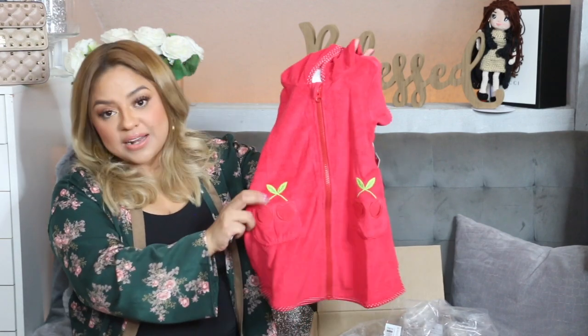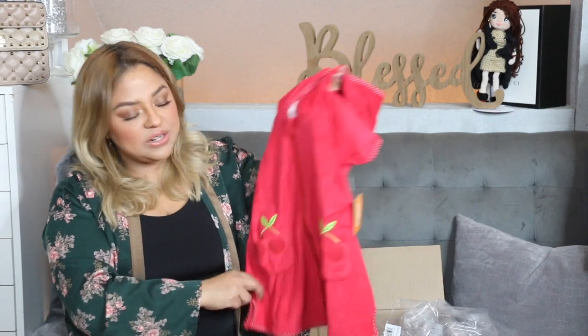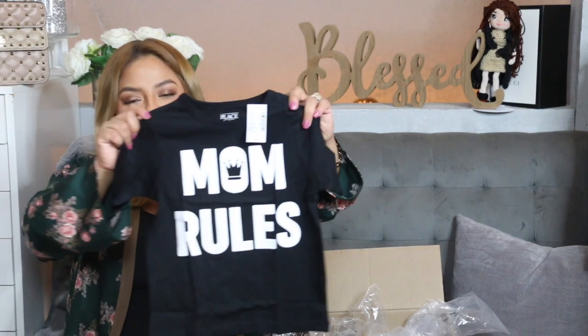I was thinking of getting her the little pearls, a purse, a hat, and shoes to go with the collection, but I was like, okay it's fine — I don't have to do all that. This is cute and good enough because she has a lot of shoes anyway. Then we have another shirt for my handsome boy Leo — it says 'Mom Rules!'